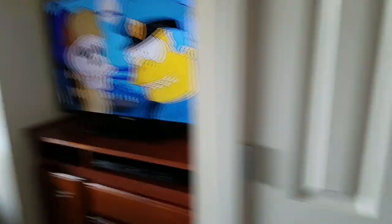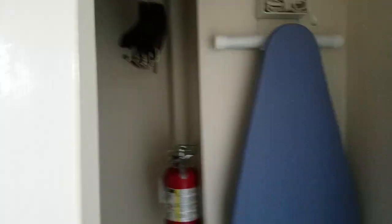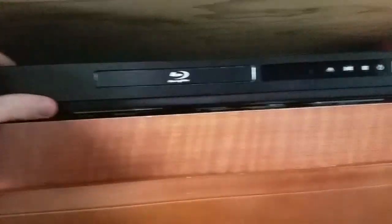I won't show you the second room. I'm watching Simpsons right now. There's an ironing board and iron. There's a coat hanger, which I may probably use. There's a Blu-ray player, which isn't even plugged in — I can't even turn it on or anything.